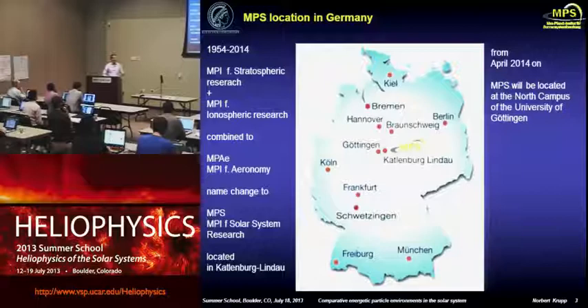Just to give you an idea about the institute itself: it's located near Göttingen, between Hanover and Frankfurt, essentially the center of Germany. The two locations are only 25 kilometers apart from each other — the little village of Kattlenburg-Lindau, which used to be very close to the German border between west and east, and we will move to Göttingen, which is one of the oldest universities in Germany.